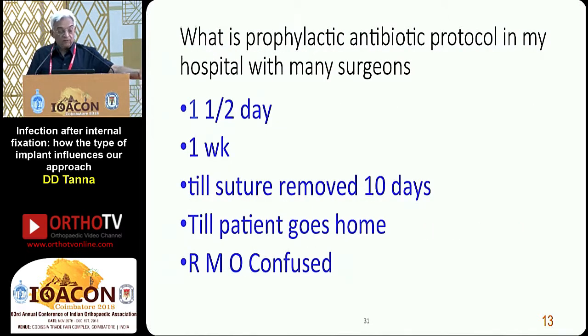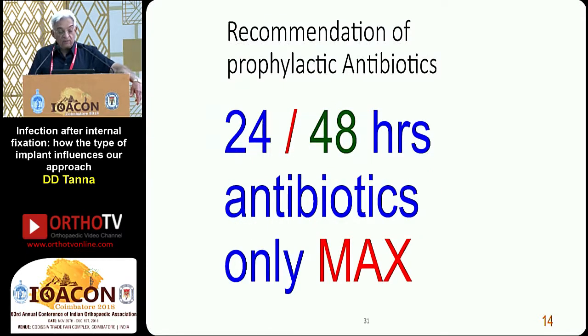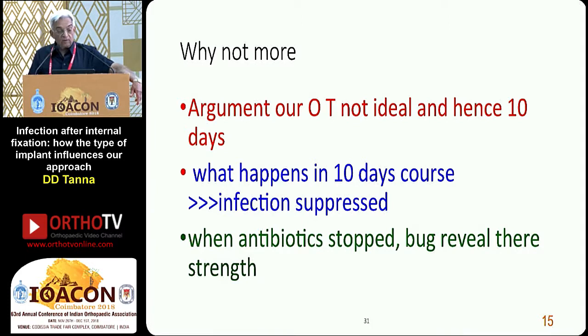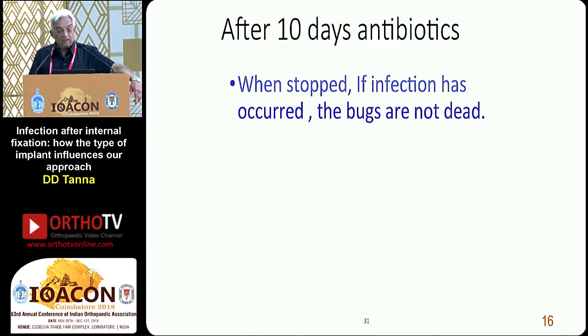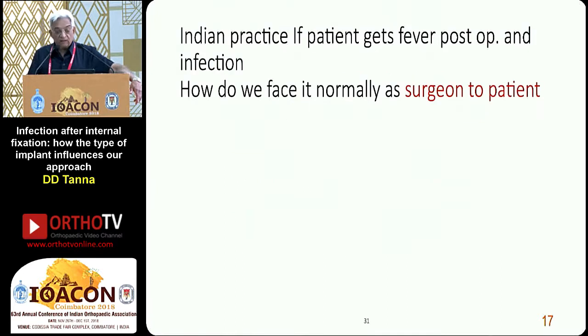What is the prophylactic antibiotic protocol? In my five-star hospitals, I give one and a half days. Some people give one week, some give till sutures are removed at ten days, or till the patient goes home — the RMO is really confused about this. The recommendation: appropriate antibiotic half an hour before the skin cut. 24 hours, or a maximum of 36 to 48 hours, is the highest. Why not more? The argument is our OT is not ideal, hence ten days. But what happens in a ten-day course? Infection is suppressed, and when antibiotics are stopped, the bugs are not dead — they start becoming active and pus appears after a few days at home. Acute symptoms do not come, and hence there are no early warning signs.